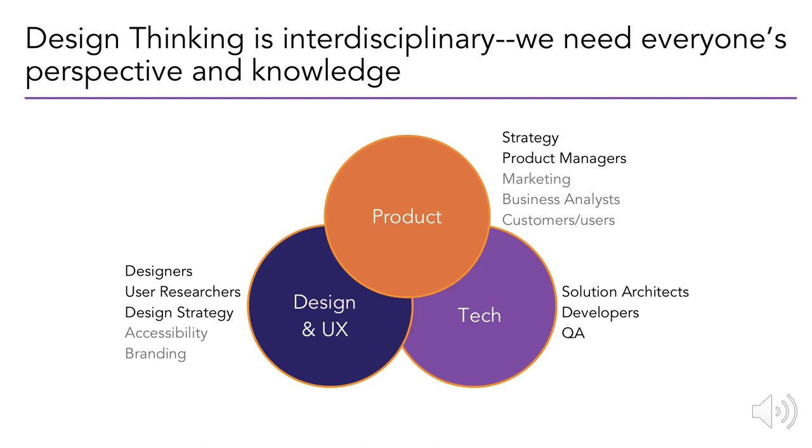In the technology industry there is something known as a three-legged stool, which has to do with product, user experience — which includes design and research — and tech. Tech includes the folks that are coding, doing QA or quality assurance, and architecting the back end. Product typically includes product managers and product owners, as well as marketing. Product takes in customers and users directly. There's also strategy, which looks at the market — what's available out there that are similar products — and asks whether there's a gap or an oversaturation. And then there's user experience, which includes design, research, branding, and accessibility.